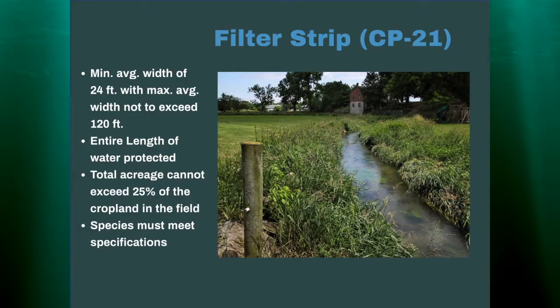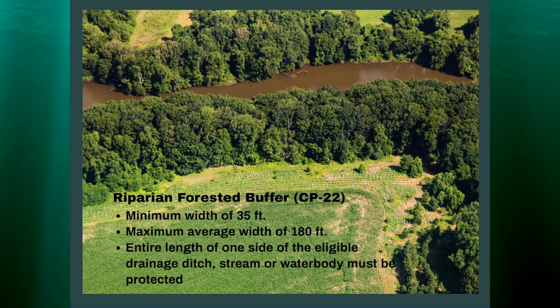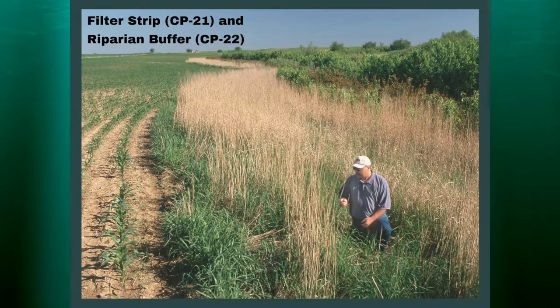The species planted in the filter strip must meet certain specifications. For the riparian forest buffer, the minimum width had to be 35 feet, it needed to cover the entire length of the waterway, and the maximum average width was 180 feet. There's also a picture showing two practices put together on a tract of land — behind where you can't see there's a stream, with the riparian buffer and the filter strip shown as an example.